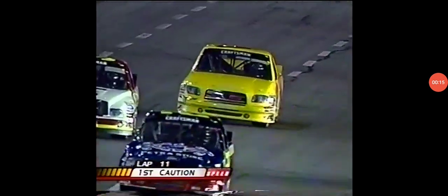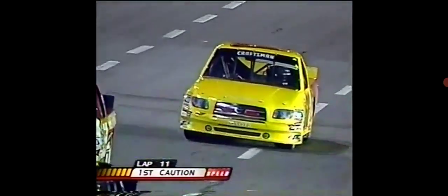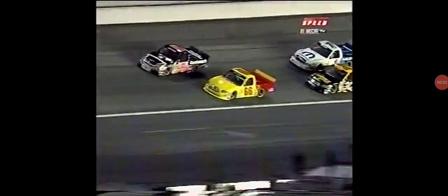Our first caution has come out at Lowe's Motor Speedway. Todd Bodine taking a very interesting ride across the infield. Let's see if we can take a look at Todd, see what happened. He's on the inside of Ron Horn today. Looks like he got a little bit loose. He turned the wheel left and it sent him spinning in the infield.